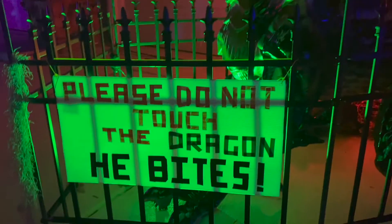Guys, look at this dragon. It says please don't touch — he bites. He's right here. He's big. Whoa, look at him. He's so cool.